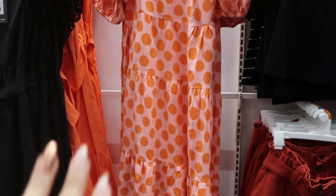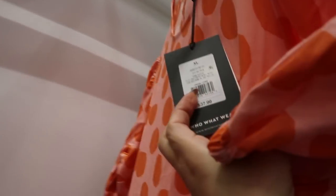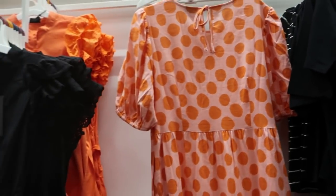I know you guys are not going to like this but I'm going to show it anyway. It's $37.99 — it's a linen material dress. I know the pink and orange is a really popular combo this season.